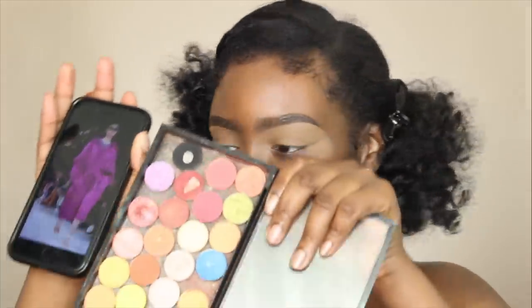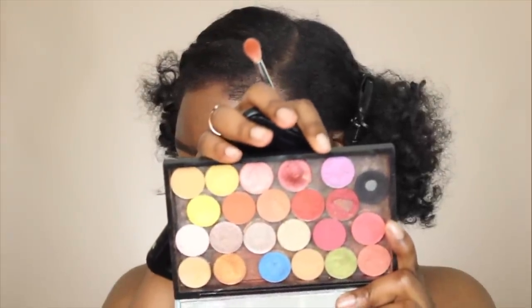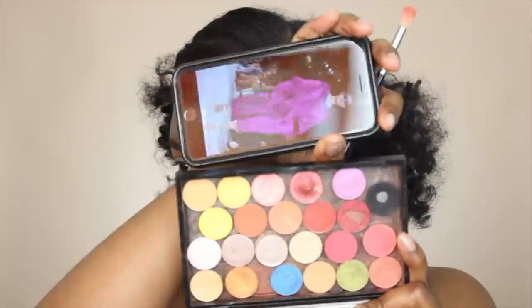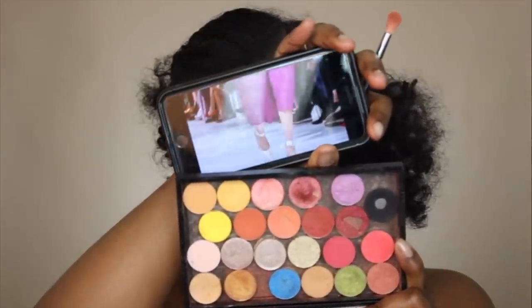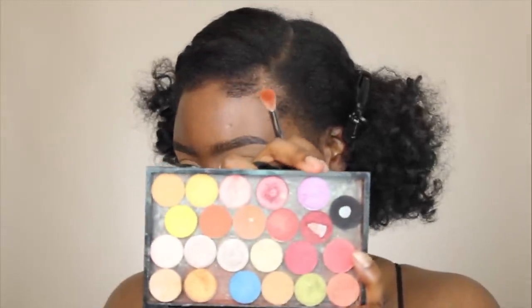Okay, so my eyebrows are done and my eyelids are primed. I went through majority of my palettes looking for an eyeshadow that looks this color, but I don't have an eyeshadow that is this specific color. So I got this — I call this my Skittles palette. I was thinking this color was probably going to be it, but I feel like this color is pulling more purple.